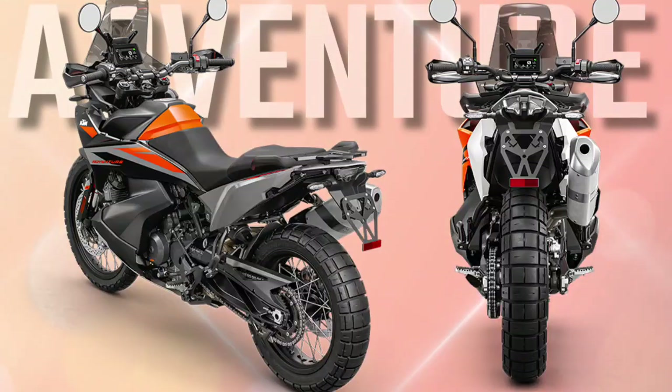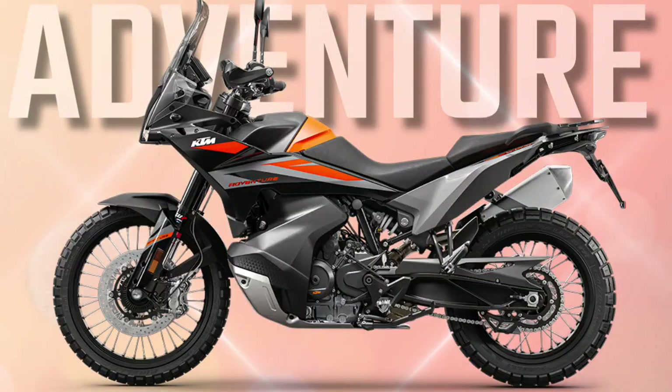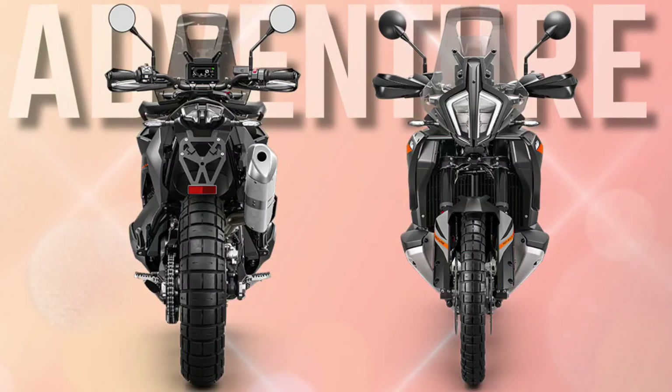The 2023 KTM 890 Adventure brings unmatched technology to the trail. Boasting an arsenal of rider aids, ride modes, ABS and traction control features, as well as smartphone connectivity, it rules the mid-weight adventure class.